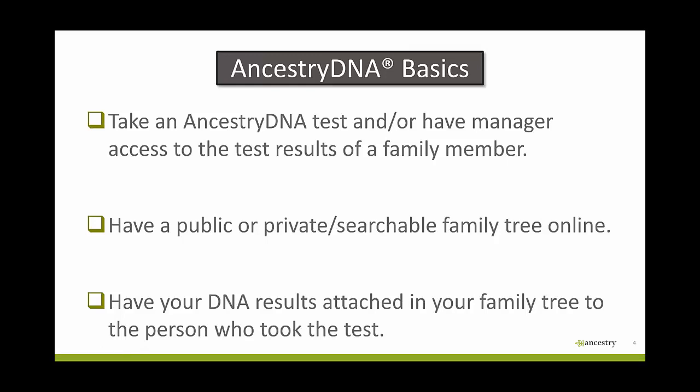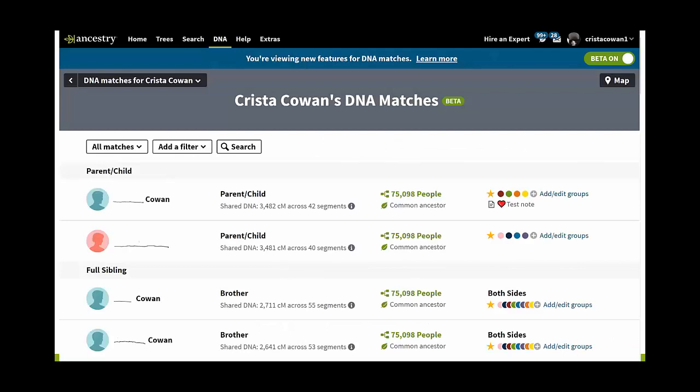First, you have to have taken an Ancestry DNA test, or have manager or contributor access to a family member's test results. Then you need to have a family tree online at Ancestry. You don't have to have this to participate in Ancestry DNA, but if you want to get the most out of your experience, having a public or private searchable family tree online is really useful. Then you want to have your DNA results attached in your family tree to the person who took the test. If you're not sure if you've done this correctly, go to your DNA homepage, click on settings, and look at the family tree linking section to make sure it's linked to the right tree and the right person.